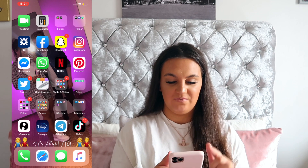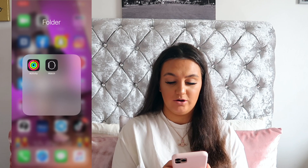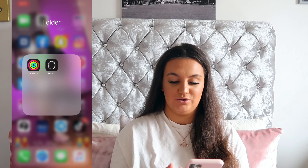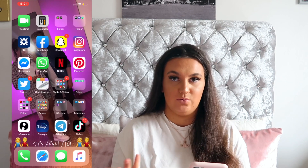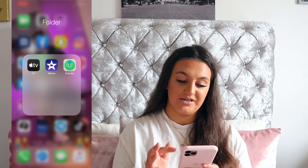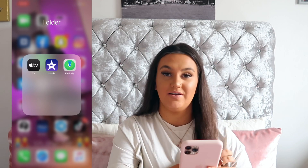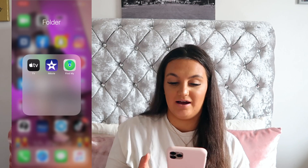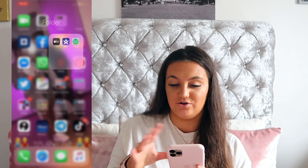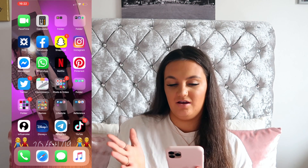On the second page I've got FaceTime, I've got Calculator, and then I've just got a folder that's got Activity and Apple Watch. I like to keep those two in the same folder because I do have an Apple Watch. Then in the other folder I've got Apple TV — when I got my phone they gave me a year for Apple TV which I've never used. I've also got iMovie and then Find My iPhone. They're just two random folders without names.